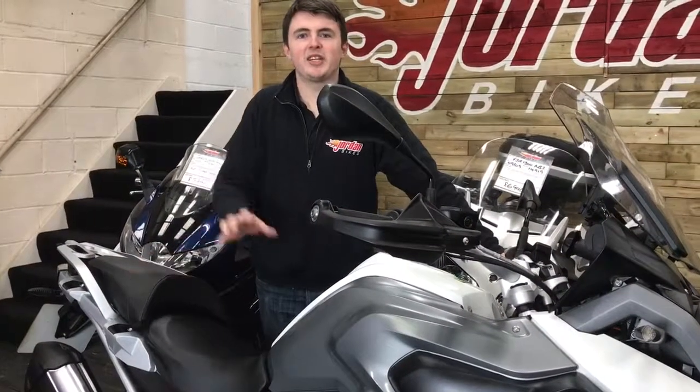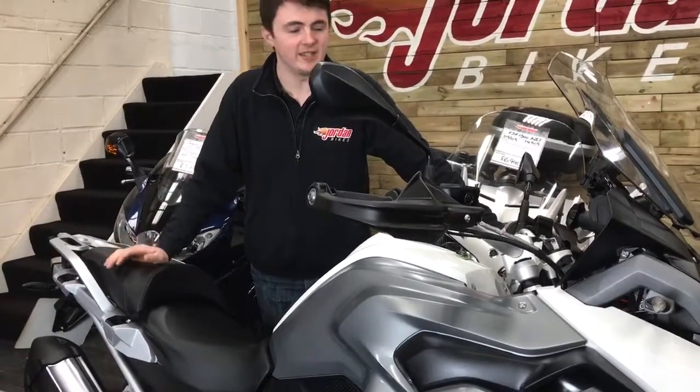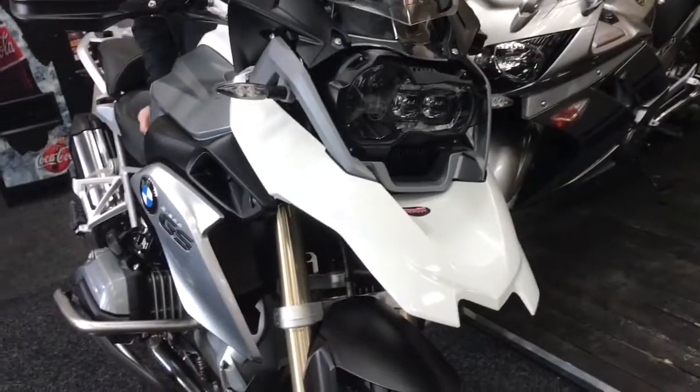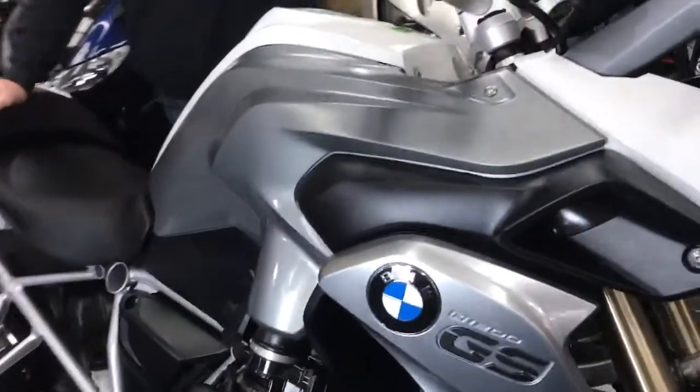Hi guys, Dylan at Jordan Bikes again — check out this BMW I've got for sale. It's the R1200GS TE. It's a massive spec, with a couple of extras on there as well: the engine bars and the sump guard, and obviously all the usual TE spec which I'll run you through in a second.